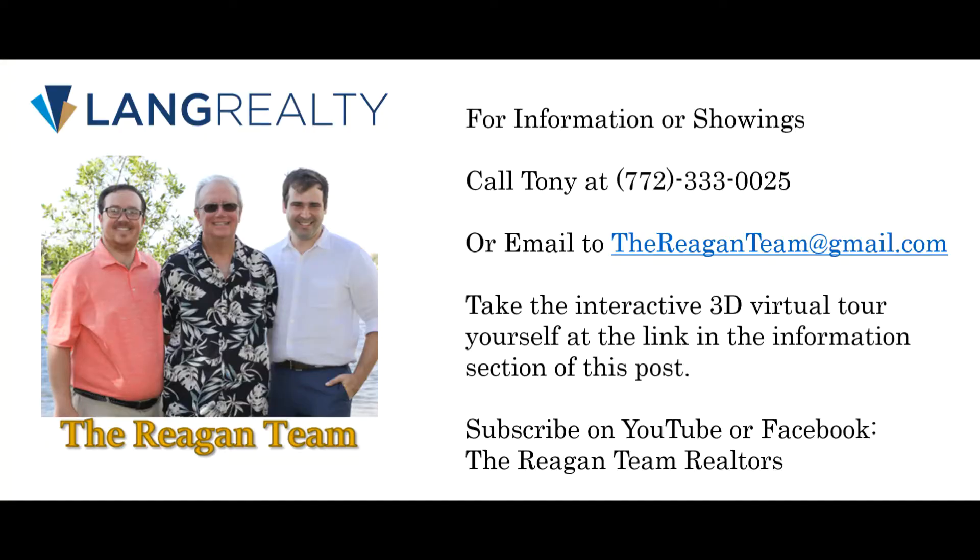If you would like more information on this house or would like to schedule a showing, please contact us at the phone number or email address on your screen, or you can check out this home's personalized website. If you would like to see more listings like this, you can like or subscribe to our YouTube or Facebook links located in this post. Thanks for watching, we hope to see you again soon.